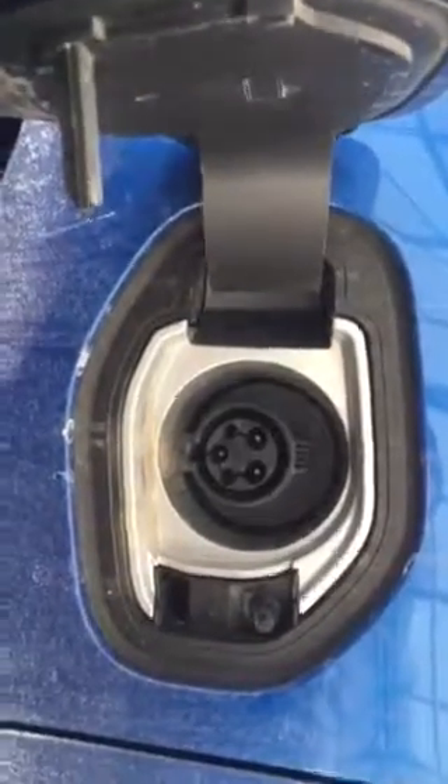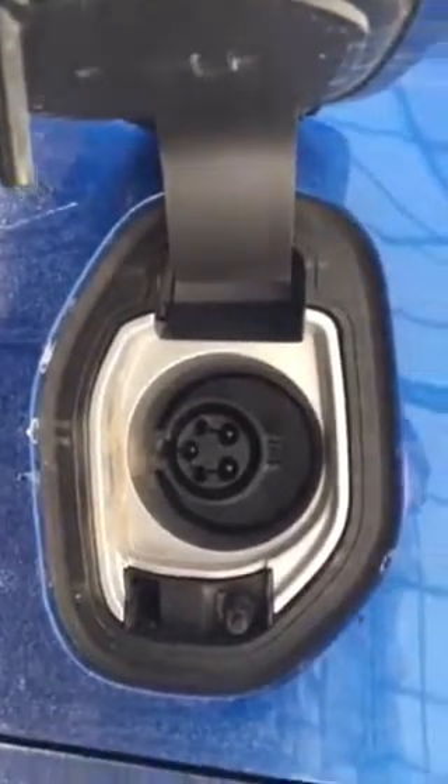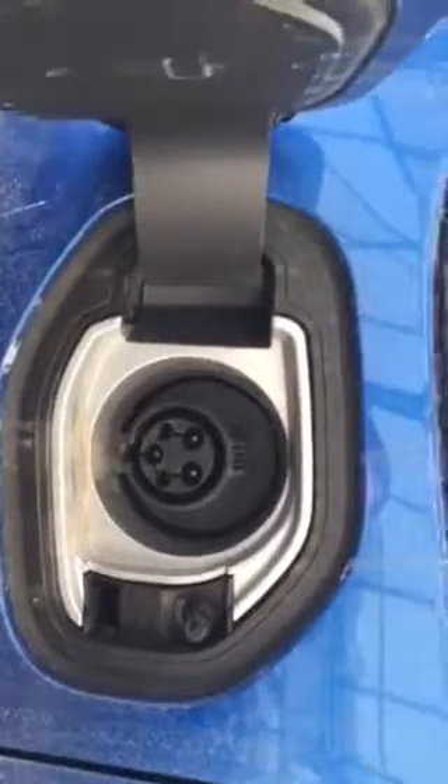Plug it in at home and from a dead battery to a full charge you're looking at about 13 hours. Another nice option this trim level has is the remote keyless start and the keyless entry.